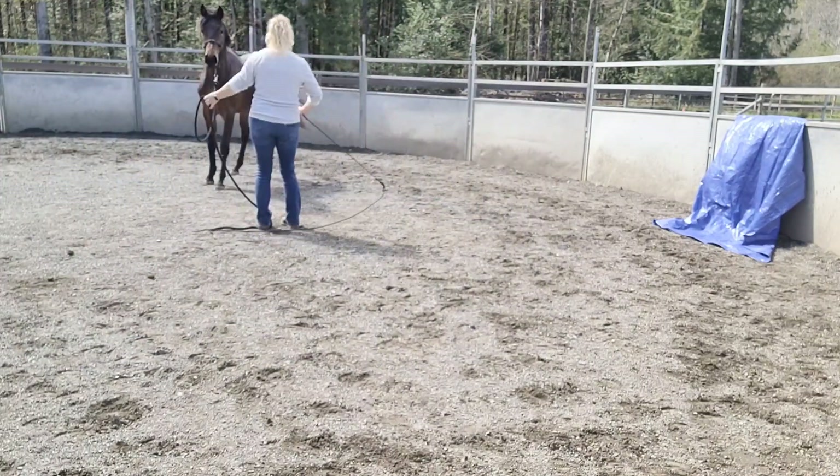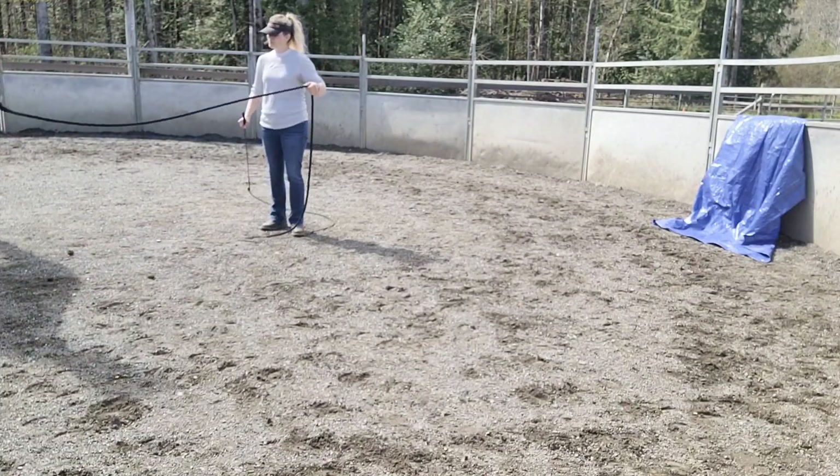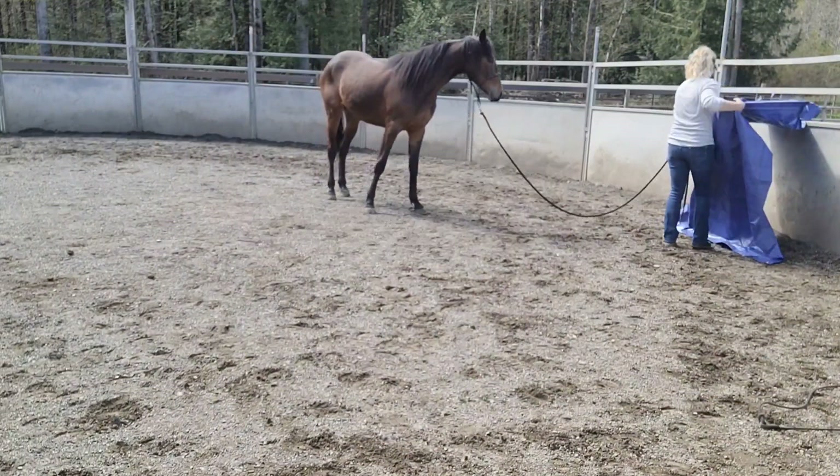We get working through the trot and the canter this way too. She's still learning how to have her walk transition — when she gets into the trot she wants to kind of just keep going. So I had to reinforce the walk cue, and I like to do that by asking them to step their hip out a little bit.